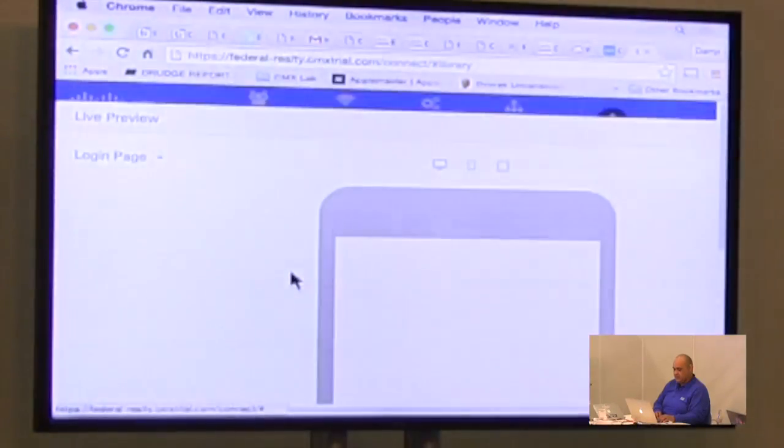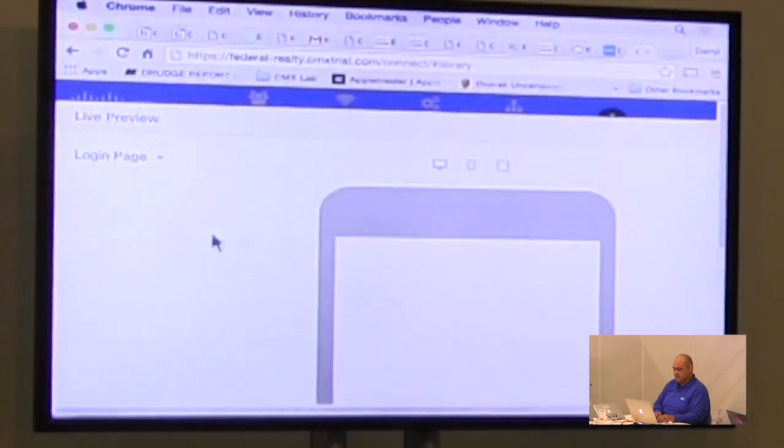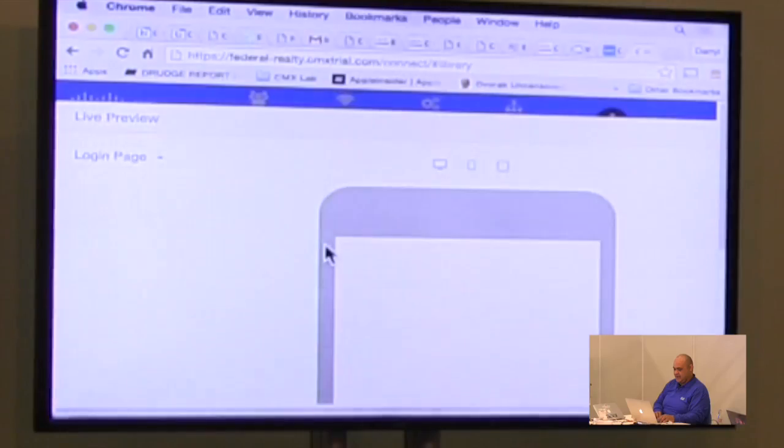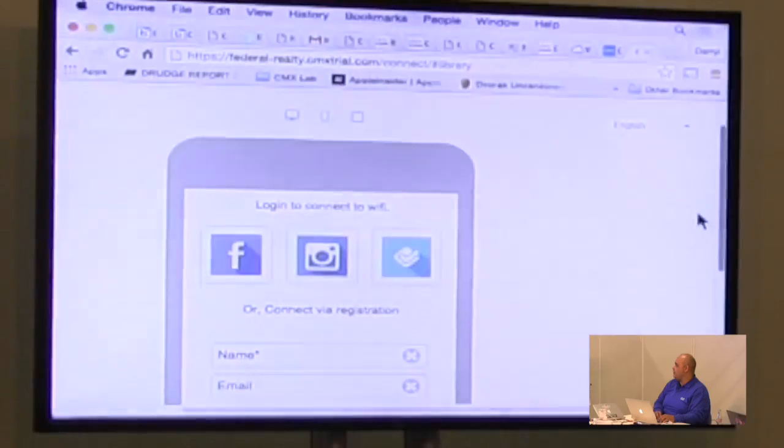Let me pick a portal to show you — it's a bit difficult at this screen size, stretching back and forth, but here it is.